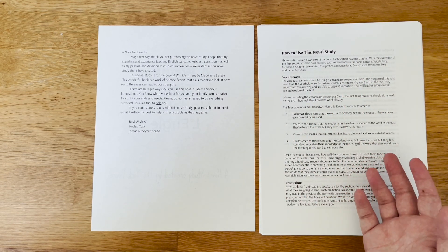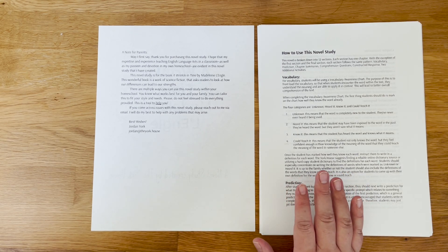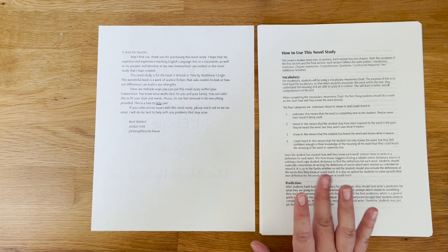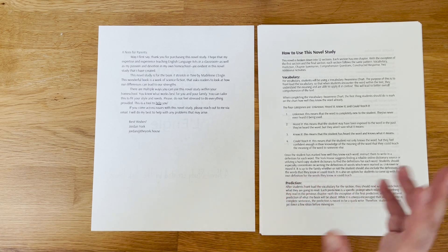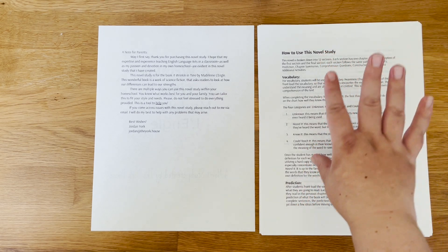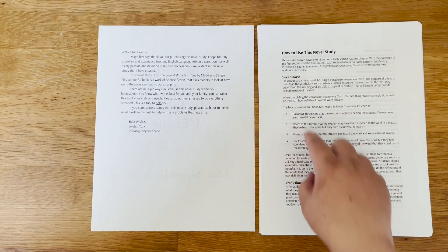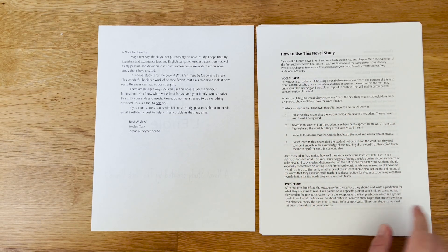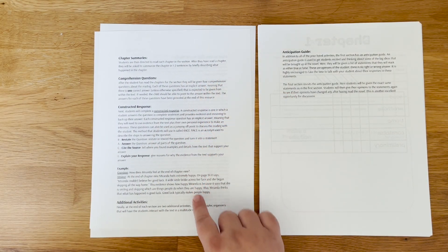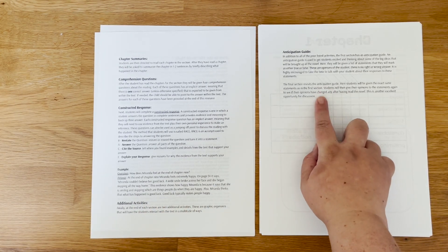The things included in this guide are 12 sections, one for each of the chapters of this book. In each section you're going to find vocabulary, predictions, chapter summaries, comprehension questions, and constructed response questions, along with two additional activities that you can use. The first and last sections also have anticipation guides. The how-to section breaks down how to use each of these components.